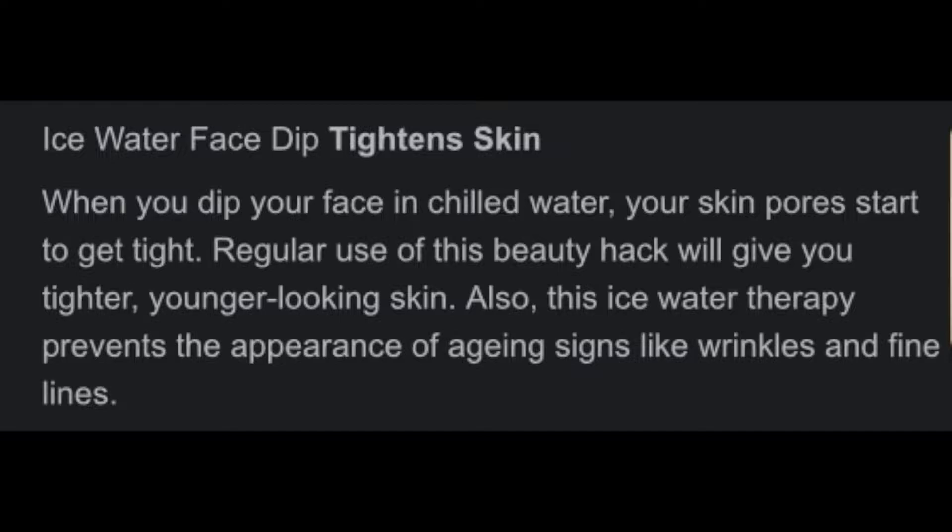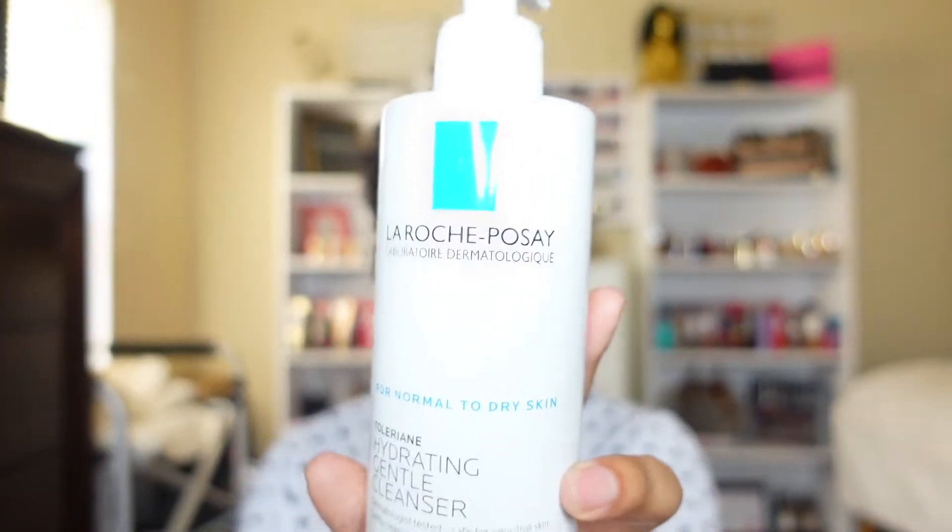Every night I've been washing my face with cold water. For cleansing, I still use the La Roche-Posay hydrating gentle cleanser for normal to dry skin. I love it — it's very gentle, comes out like a thin soft cream. It does start to tingle on your skin if you leave it on too long.